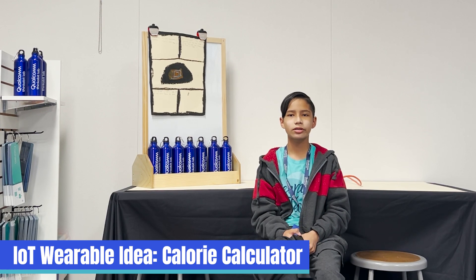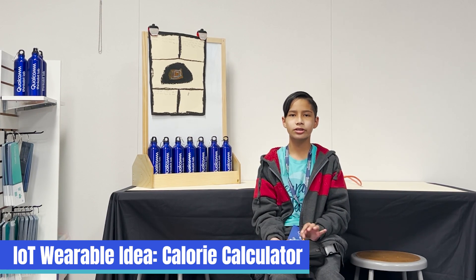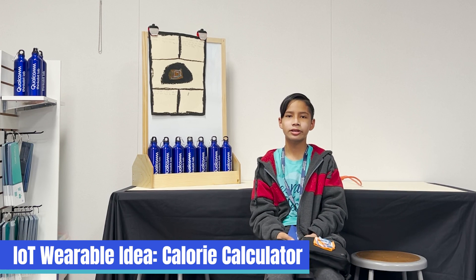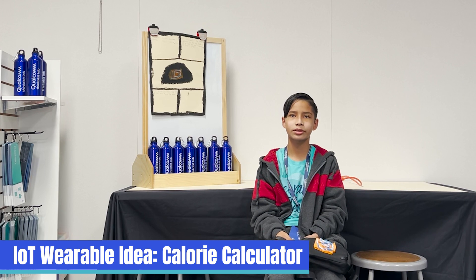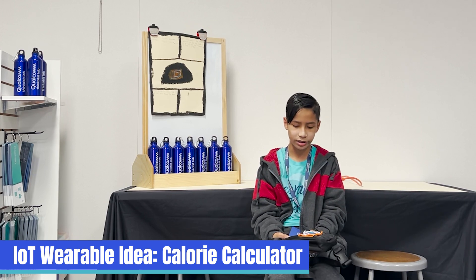Hi, my name is Brian. I'm here to talk to you about my invention. Forty percent of the U.S. population is obese, so I decided to make a fitness tracking device called the Calorie Calculator. It scans the calories on food and calculates how many steps you need to walk or run. It's designed like a fanny pack.